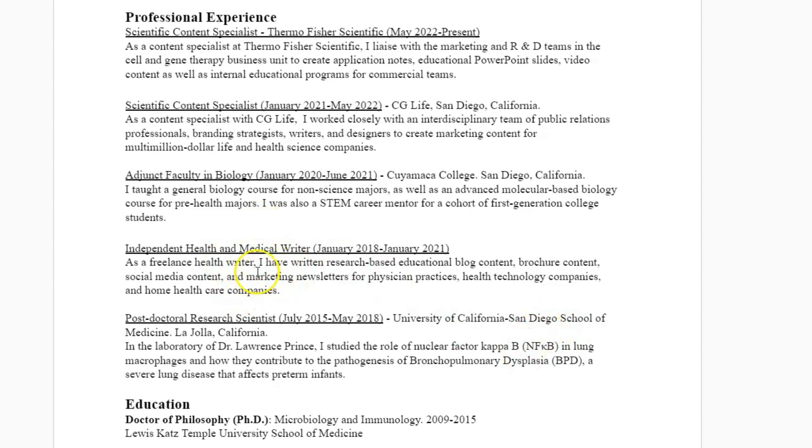Even though I was a freelance health writer — listen, if you are doing anything freelance, anything you've volunteered for, an internship or anything like that, every experience is valuable. This freelance health writer experience that I had for about three years paved the way so much for me. Sandwiched between those two experiences, I showed how I would use that scientific knowledge in a freelance health writer role — writing research-based educational blog content, brochure content, social media content, and marketing newsletters for companies.